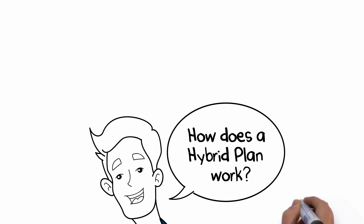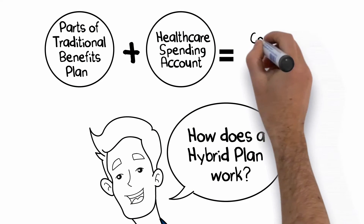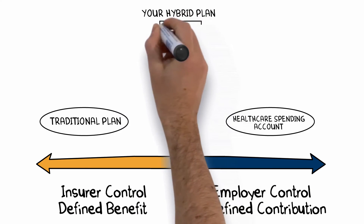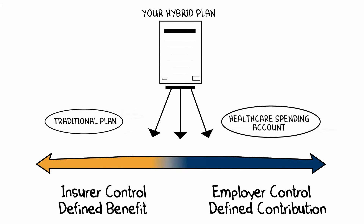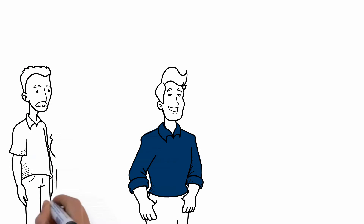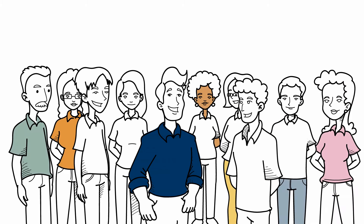So how does a hybrid plan work? A hybrid plan combines the advantages of both traditional benefits plans and health care spending accounts, resulting in a very flexible and cost-effective solution. The business owner can choose where they would like their plan to fall along the defined benefit to defined contribution spectrum. This means you can decide on larger or smaller health care spending account amounts for different groups within the organization, along with your most valuable traditional core benefits.